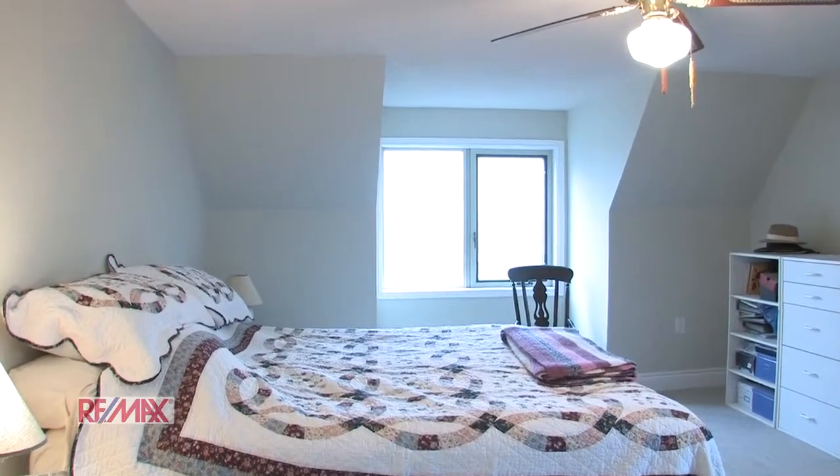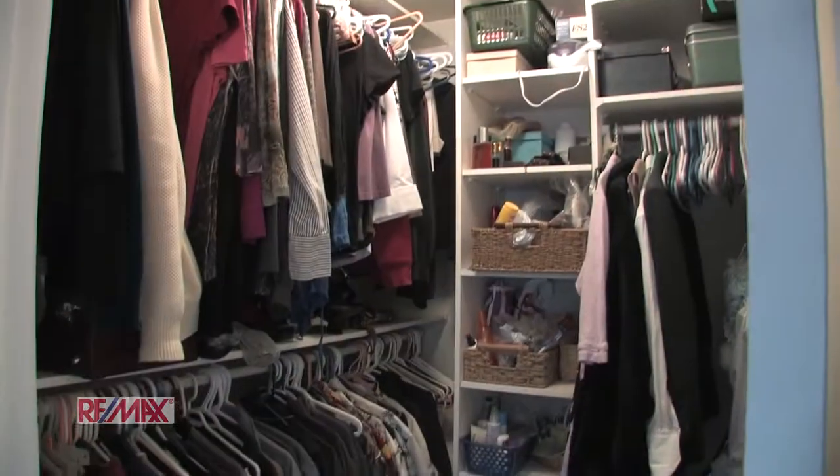This is the large master bedroom where you'll find a walk-in closet and an updated en suite.